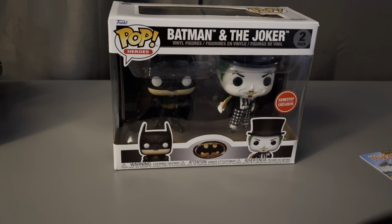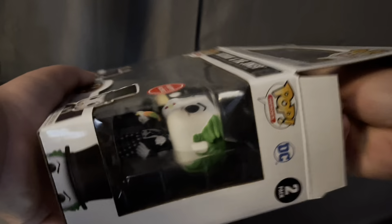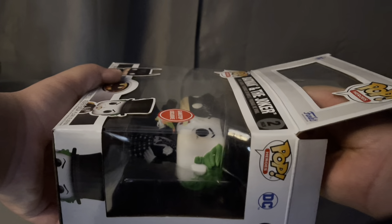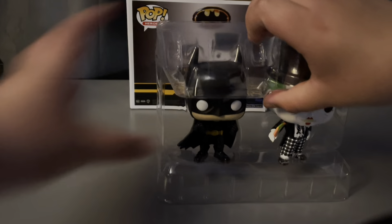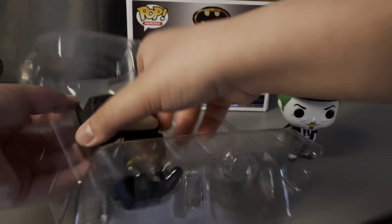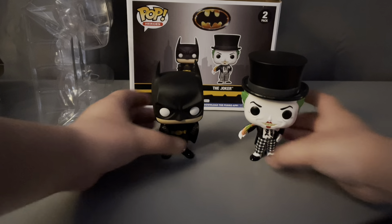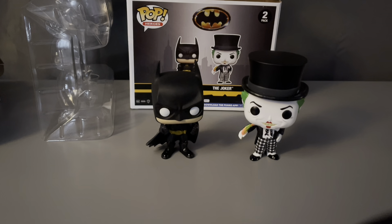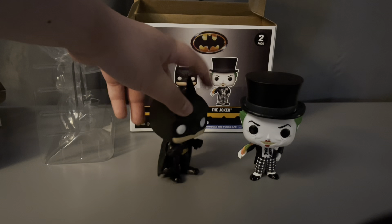Last but certainly not least, we got Batman and the Joker 2 Pack. Let's open it up. This one does have a background, and this is a GameStop exclusive. Here are the two pops — take them out. Joker. Here's Batman. This is a really unique pack, so I do recommend buying. Does anyone know what movie or comic these guys are from? Because I really cannot figure it out myself.